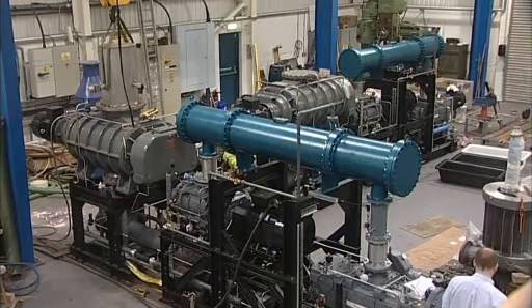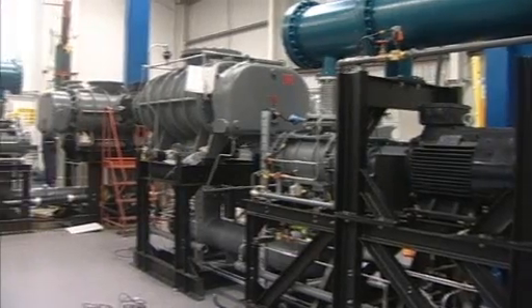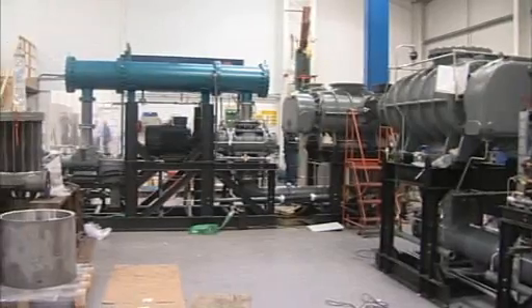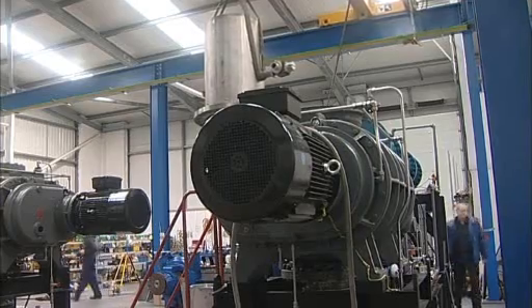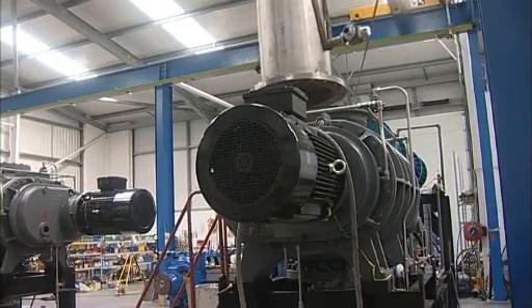Over the last decade, Edwards has become the leading global supplier of dry mechanical vacuum pumping systems for these processes, installing in excess of 100 dry-pump steel degassing modules, like this one, around the world.